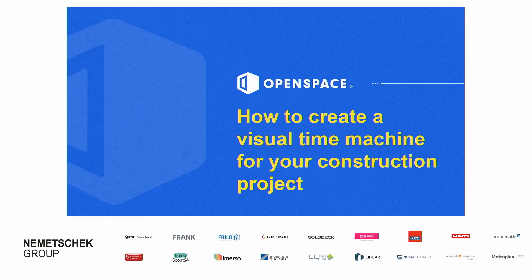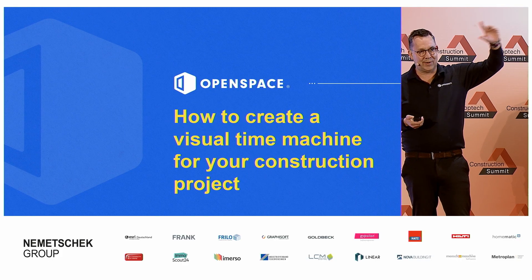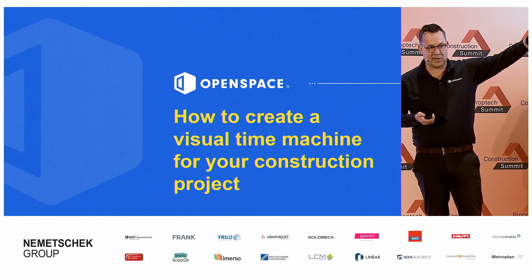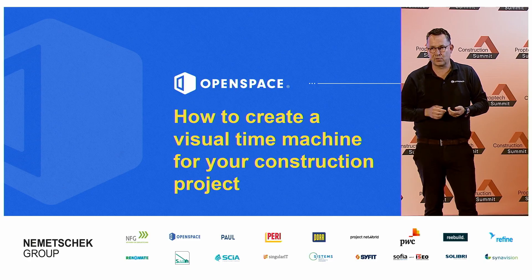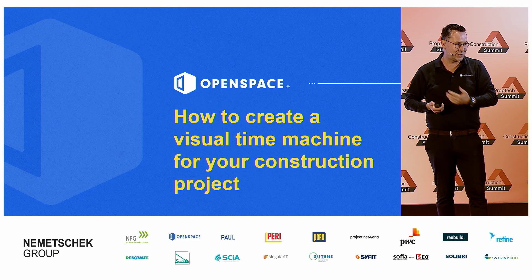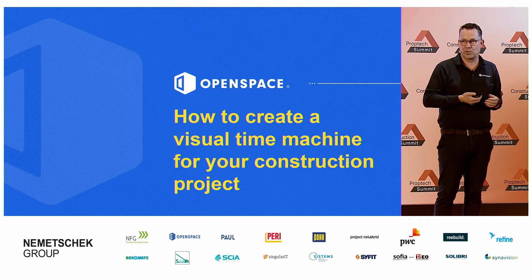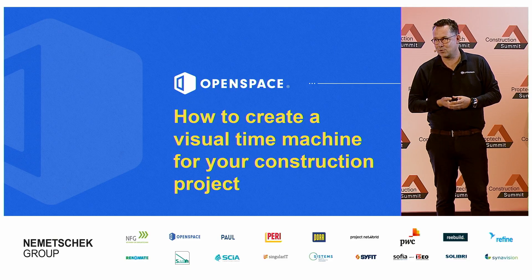Good morning, everybody. So the sound is working. I've brought my helmet and my camera. This is in English — if you didn't know, you can still leave. There are colleagues at our stand next to the main conference room. If you want to speak or listen in German, or anything I said you didn't understand, my German colleagues are there to help you out and they're very welcoming.